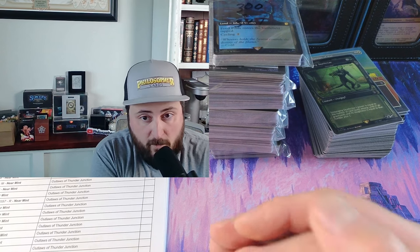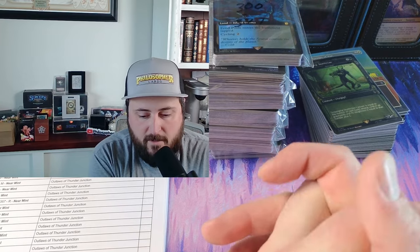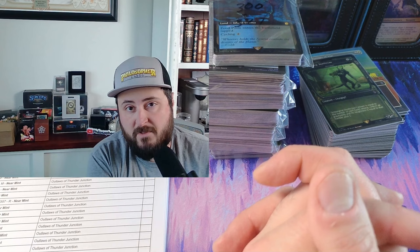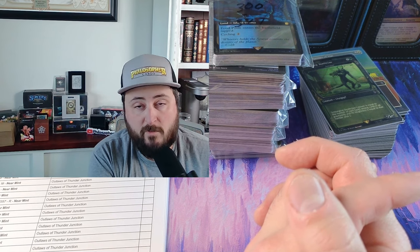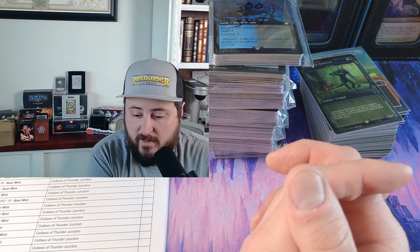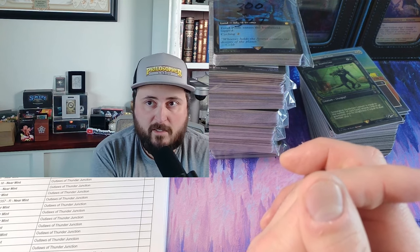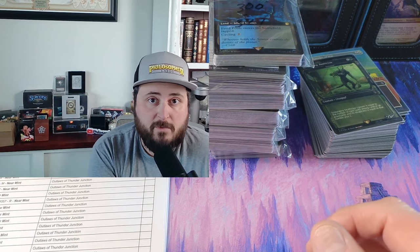If you look at my customer service stats on TCGplayer, I have 100% positive feedback over 20,000 orders — all five stars over 20,000 orders. There's a reason for that. You have to provide refunds, know what to do when you've conditioned a card incorrectly when you go to ship. Keeping good customer service is very important because you want your name and brand out there and to do right by customers — in turn they'll recommend you to others.